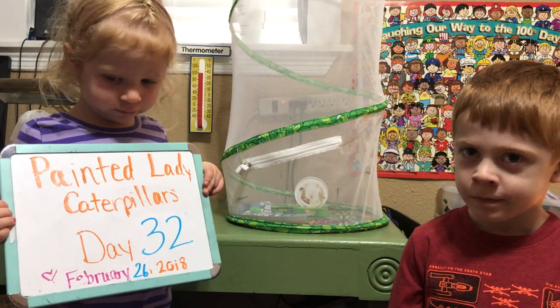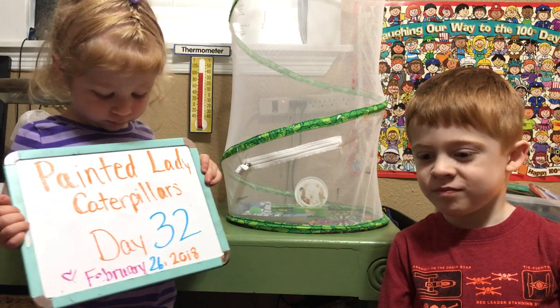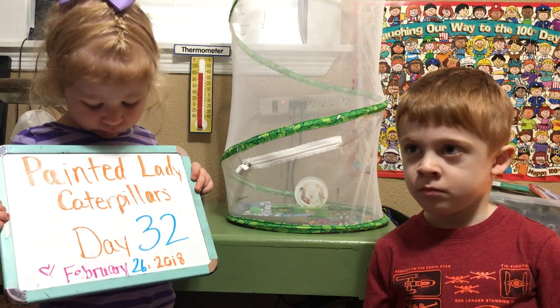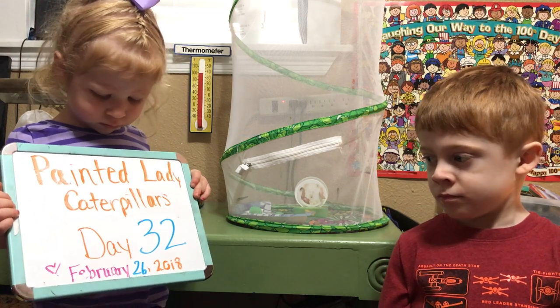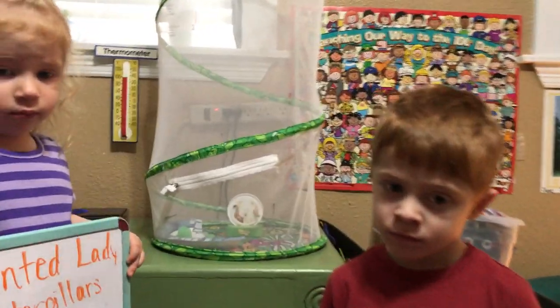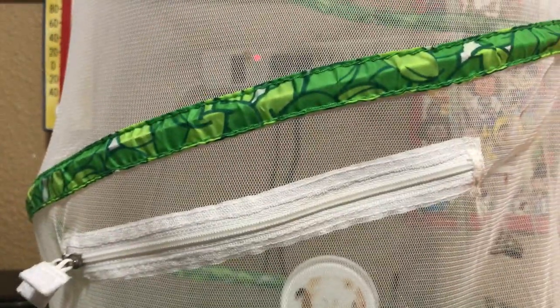It is day 32 of our painted lady caterpillars and we have good news about three of our butterflies. Three of our butterflies are doing very well. We want to show you our three butterflies that have hatched out and they're doing well.